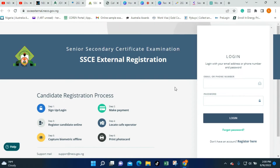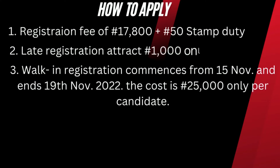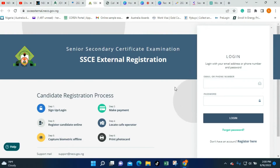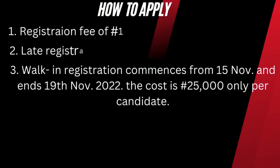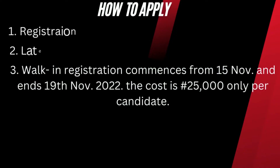The NECO SSCE external registration fee is 17,800 Naira plus a stamp duty of 50 Naira. For candidates who will be engaging in late registration, late registration will attract an additional fee of 1,000 Naira only.